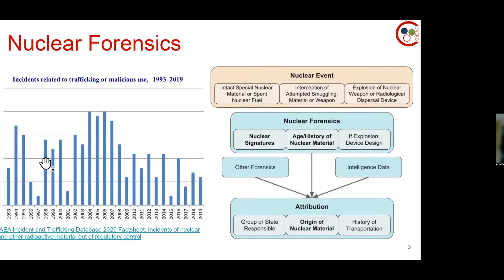The need is made clear in this graphic sourced from the IAEA again, showing incidents since 1993 related to trafficking or malicious use. The data is a little behind because investigations have to happen first. But there are anywhere from 2 to 20 incidents in a given year — and these are just the ones that were intercepted.